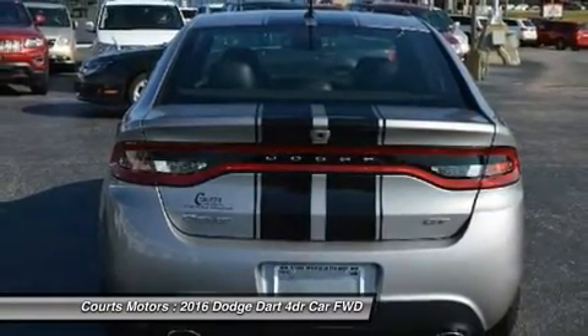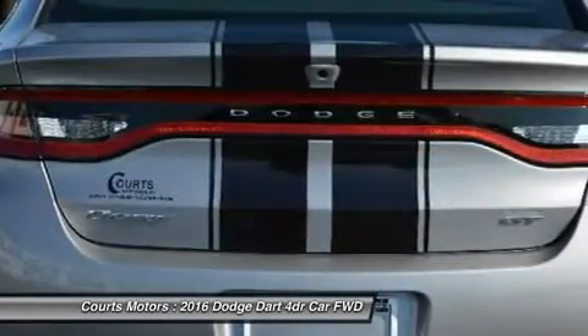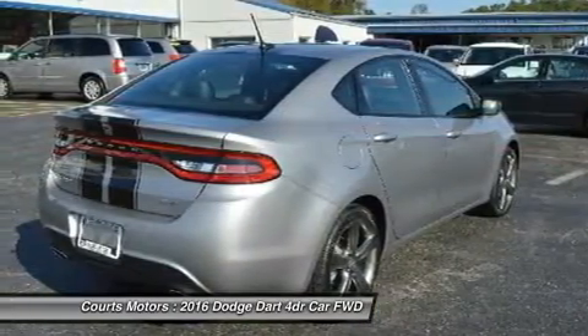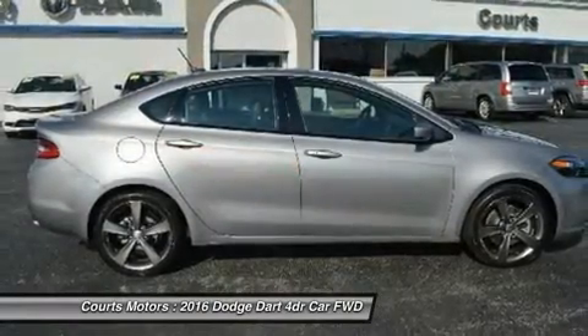The Dodge Dart includes a number of available class-exclusive features, including seating, dual temperature control, and a 7-inch Thin Film Transistor premium cluster display. Not only does the display deliver real-time information on performance,